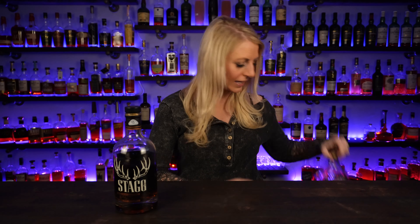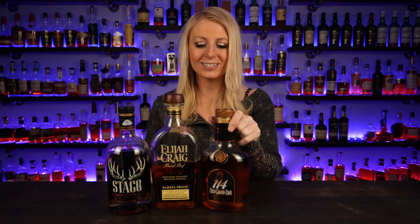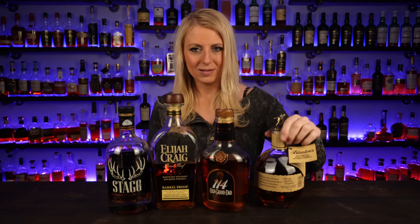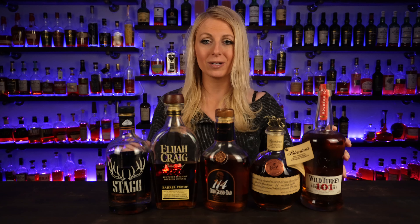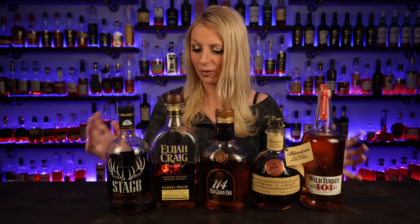So those are my five. Stagg Jr., Elijah Craig Barrel Proof, OGD 114 — I just like saying OGD 114, old granddad, I just like the name — Blanton's, and Wild Turkey 101. These are my five bourbons that you have to have according to Reddit.